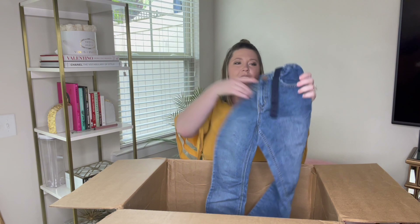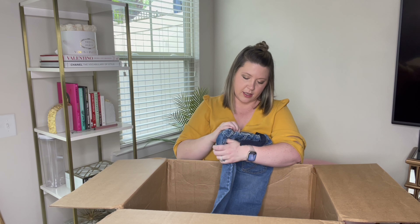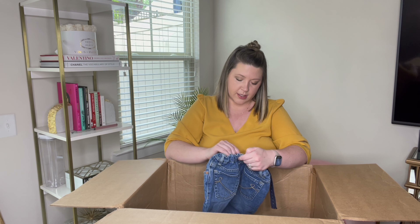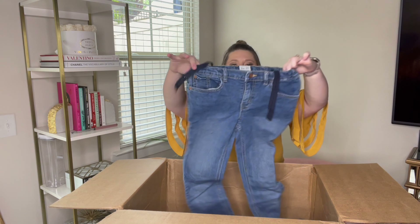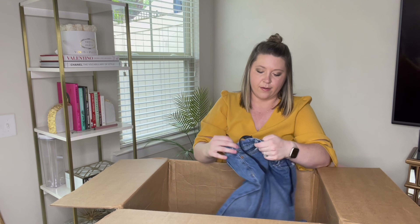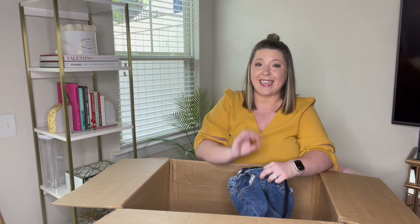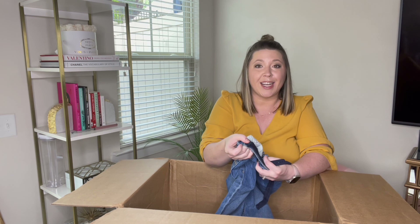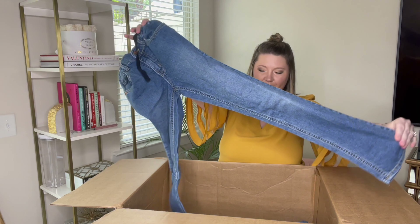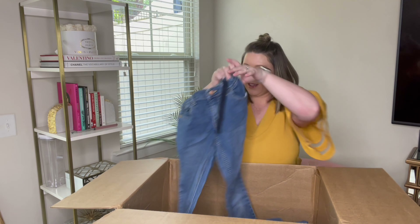Next pair is Children's Place, so these are children's jeans. They are size 14, skinny stretch, with elastic around the waist and an adjustable button on the inside. I am not a mom, but I have started selling kids clothing — and that is a question I get on kids bottoms. So now I know. These are also in great shape as well.